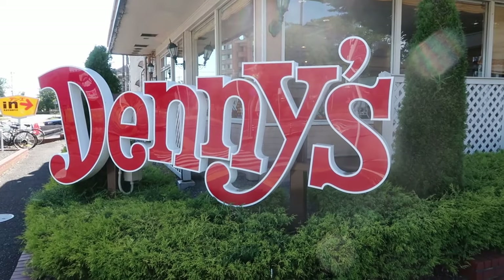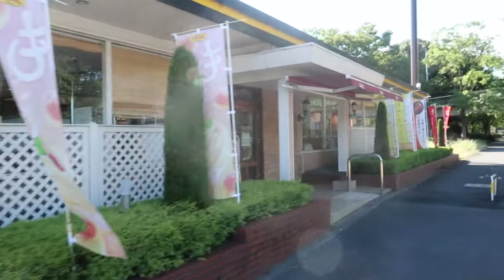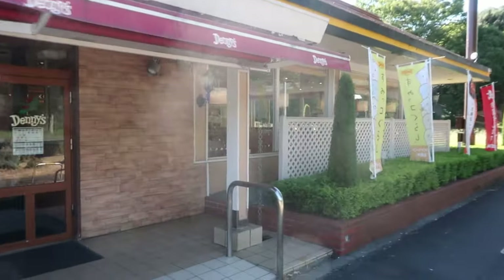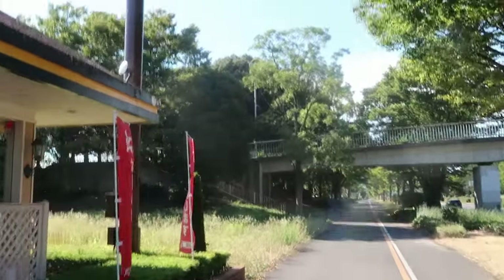Not sure how well you can hear me with the roaring of cicadas, but you're probably asking yourself, what the heck are we even doing at a Denny's? And to answer that question, I'm going to pan the camera slightly over there, zoom into the forest, and that is your answer.